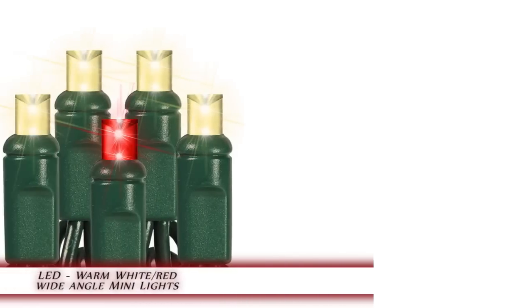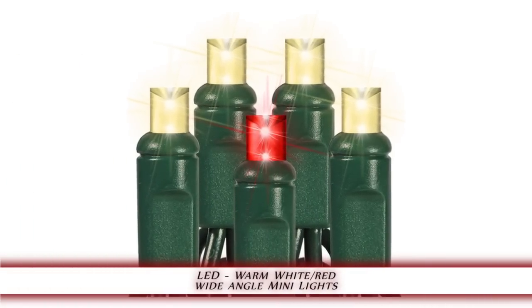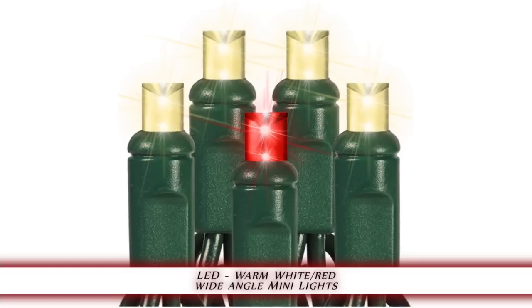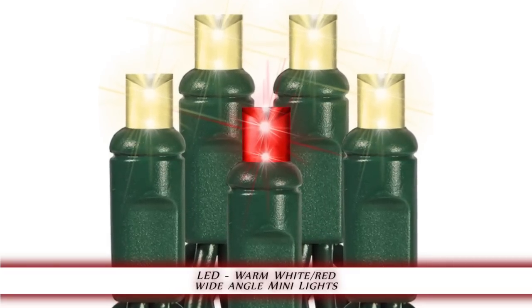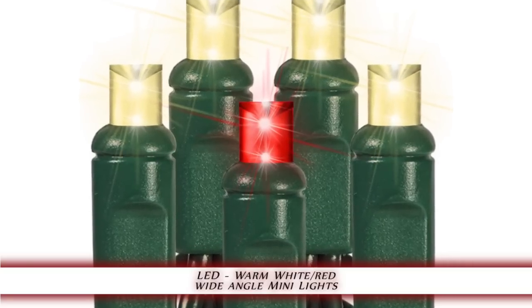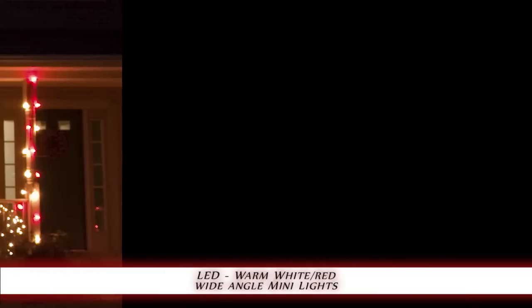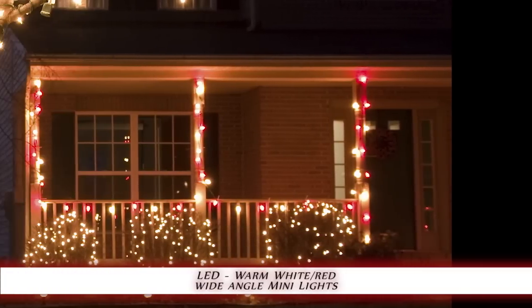1000Bulbs.com introduces the LED Warm White/Red Wide Angle Mini Light Set. This 35-bulb string features every fifth bulb changing from warm white to red, with a green wire. This wide angle LED Christmas Mini Lights set is a popular choice for small lighting displays. The 12-foot light string's 4-inch bulb spacing makes it ideal for decorating windows and banisters.